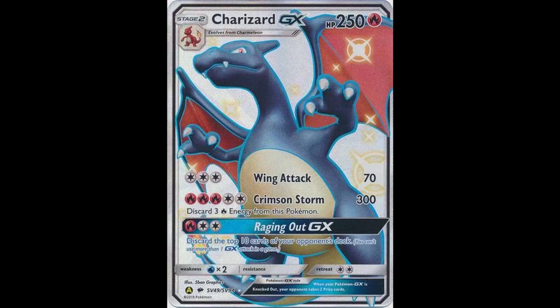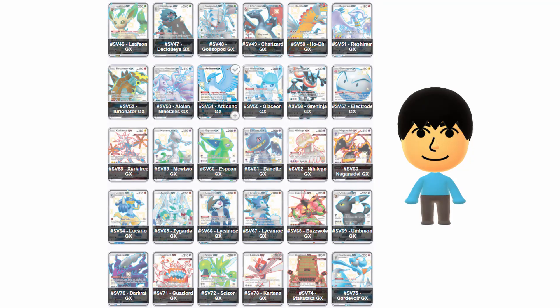This set does have a Chase Charizard as well as a bunch of hidden vault secret cards part of the set. There are a lot of silver full art GX cards and alternate shiny cards of the Hidden Fates base set.